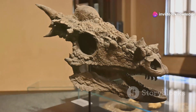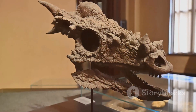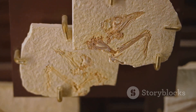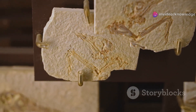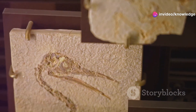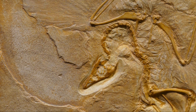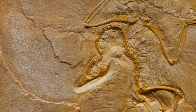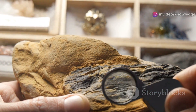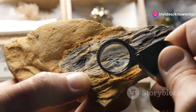Scientists were stunned — this wasn't just any fossil. It was a complete skull with details so fine you wouldn't believe it. Amber acts as a natural time capsule, trapping creatures like insects, plants, and even tiny vertebrates, preserving them in stunning detail. Thanks to this process, we can see delicate structures like skin, feathers, and even eye tissues. The discovery sent shockwaves through the scientific community — a dinosaur, or something close to early birds, this small? It challenged everything we thought we knew.